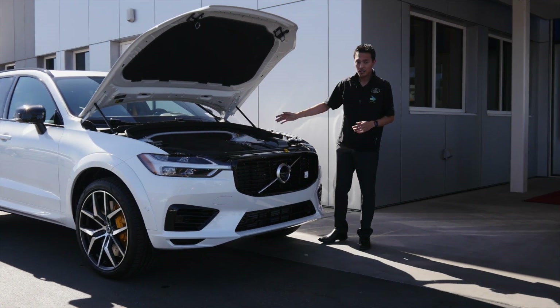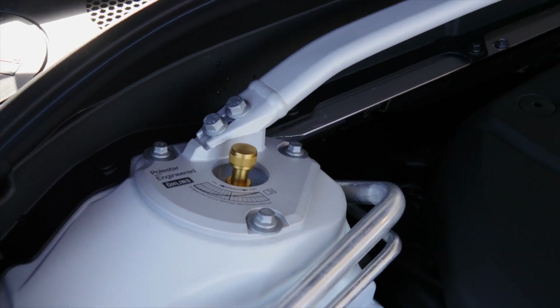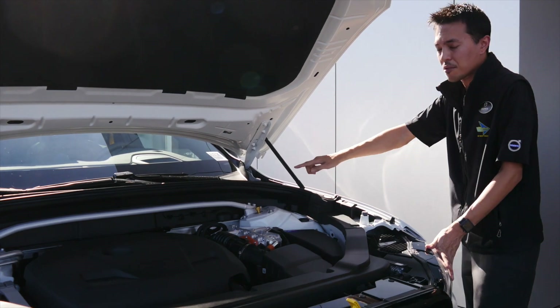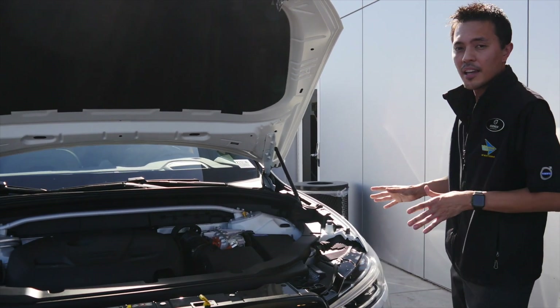Other performance elements you can see under the hood are these adjustable Ohlins dampers, which means you can control the stiffness of your ride as you see fit. Also running across the strut towers is your front strut bar, which adds stiffness and rigidity to your car and improves handling.